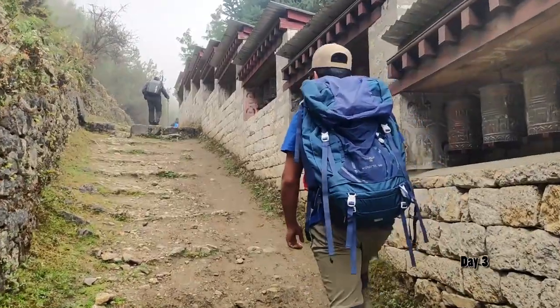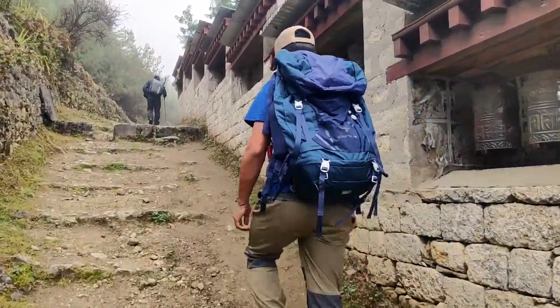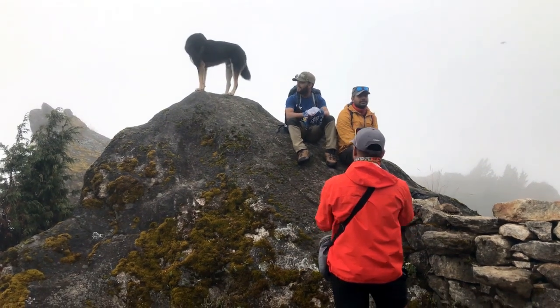Day 3 is all about acclimatization. We started our early morning hike. Our plan for the day was to reach the beautiful villages of Khumjung and Khunde, and then return to explore Namche.